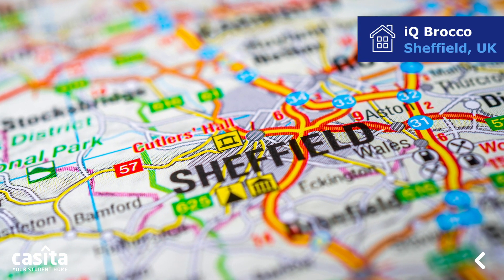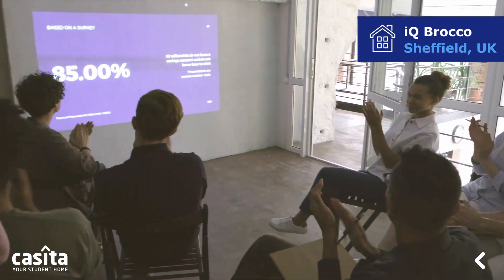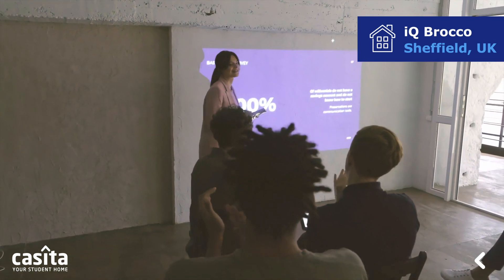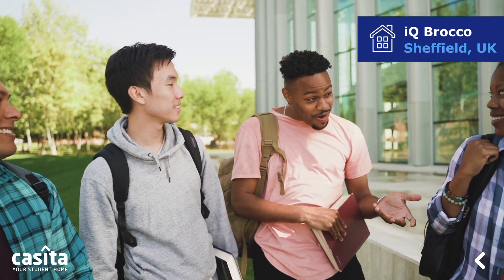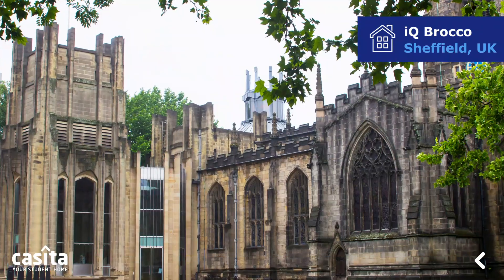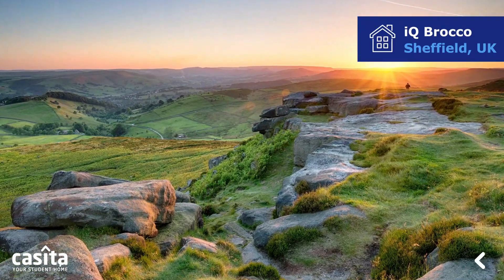Sheffield, an energetic and diverse city in South Yorkshire, England. Two internationally renowned universities are located there, both providing a broad range of courses and programs to students from all over the globe. Sheffield is a great place to live, with a fascinating heritage, a buzzing art scene, and beautiful natural surroundings.